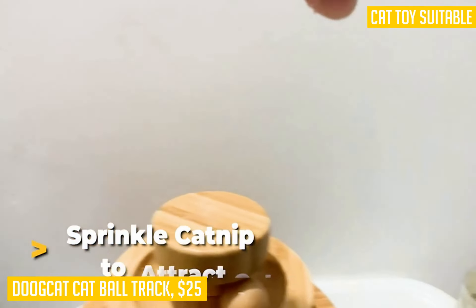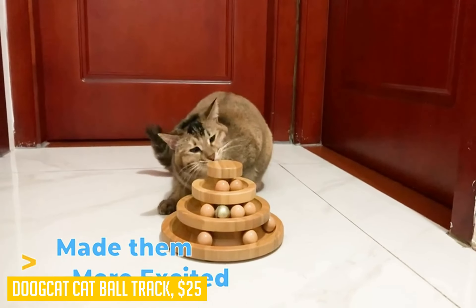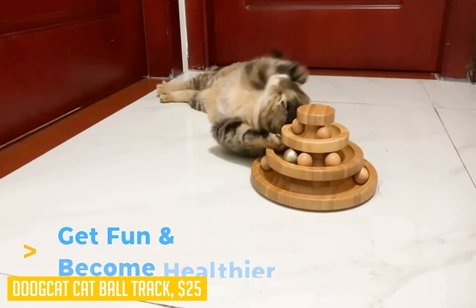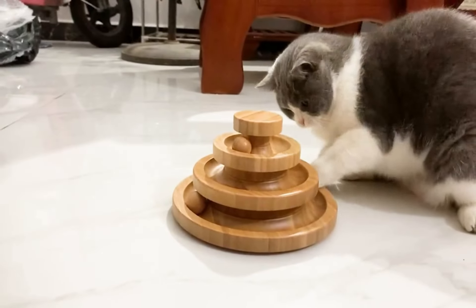It can fit multiple wooden balls for your cat to play with at once. We include two bells in the wooden ball toy package — these bells are a good alternative to the wooden balls in the tracks when looking to capture your cat's attention.